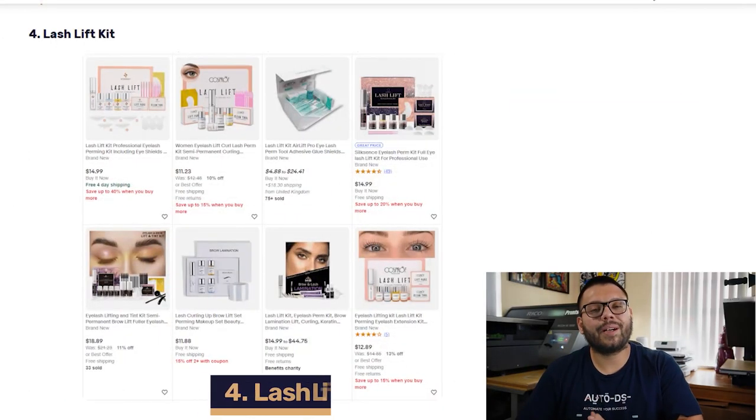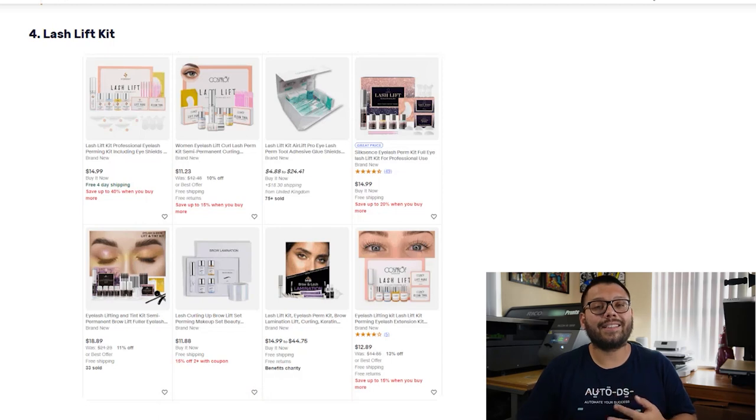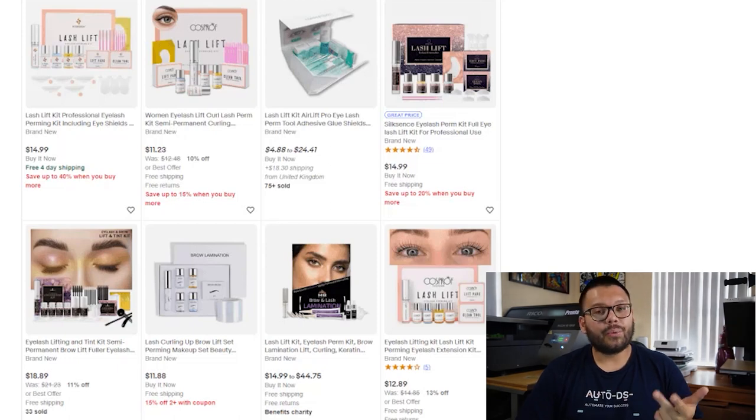Coming up next in our fourth spot, we have the Lash Lift Kits. These kits help with nourishing, fixing, and cleansing the eyelashes of its users. Always make sure that the kits you offer include lift pads, tools, spools, solutions, oils, and lash glues.